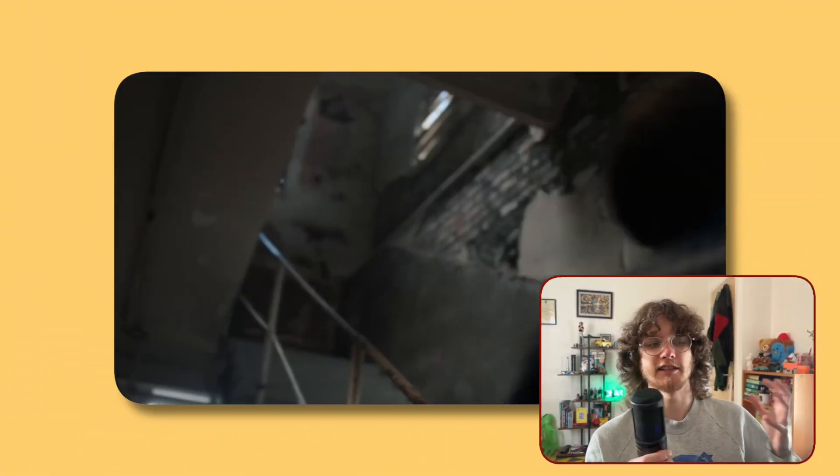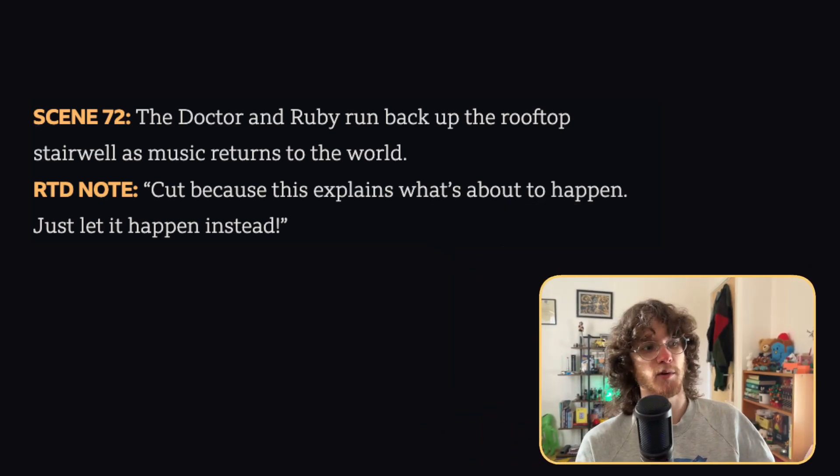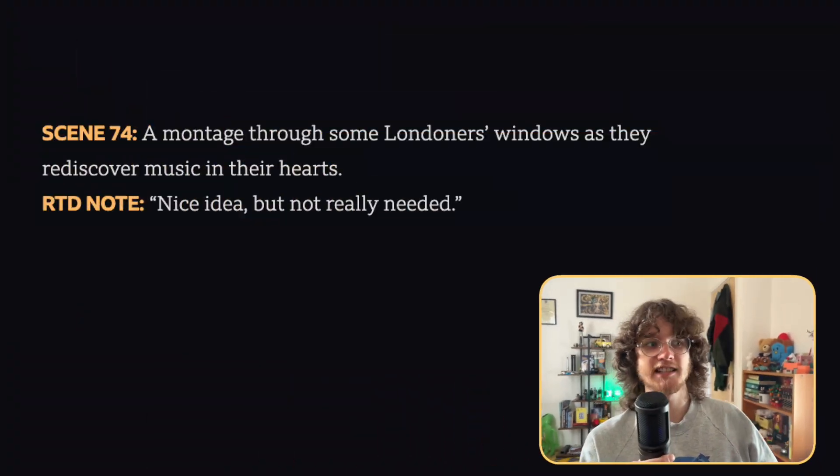The next deleted scene from The Devil's Chord is the Doctor and Ruby running back up the stairs to the rooftop after returning music to the world, with Russell noting it was cut because it explains what's about to happen when they can just show it instead. This is the moment that explains why the musical number at the end happens and why there's a piano sequence when they're running across Abbey Road back to the TARDIS — it explains that everything's going to be a bit crazy for about 10 minutes, similar to everything being left in a state of play at the end of The Giggle. The final deleted scene from The Devil's Chord is everybody rediscovering music and singing and playing instruments, which is a nice moment, but as Russell says, it was a nice idea but not really needed.